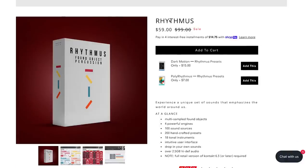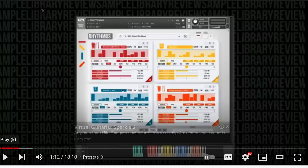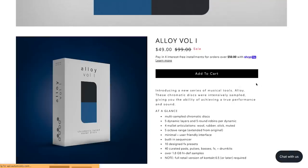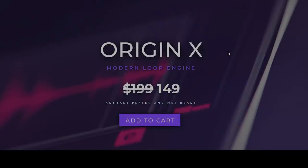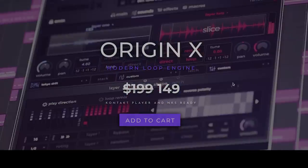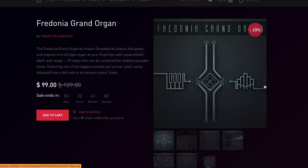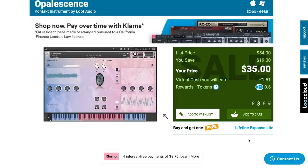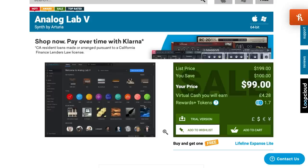Noroth Audio has got a sale going on — they've got Rhythmus, their found object percussion library, available now for $59, normally $99. They also have Alloy Volume 1 available for $49, normally $99. Over at Artistry Audio, they've got a sale on Origin X, their modern loop engine — $149, normally $199 for this Kontakt player NKS-compatible library. Impact Soundworks' Fredonia Grand Organs is on sale at $99, normally $129. And Lute Audio's Opalescence is $35. Ascendance Risers by Fallout Music Group is available now for $35. And Analog Lab V by Arturia is $99, normally $199.